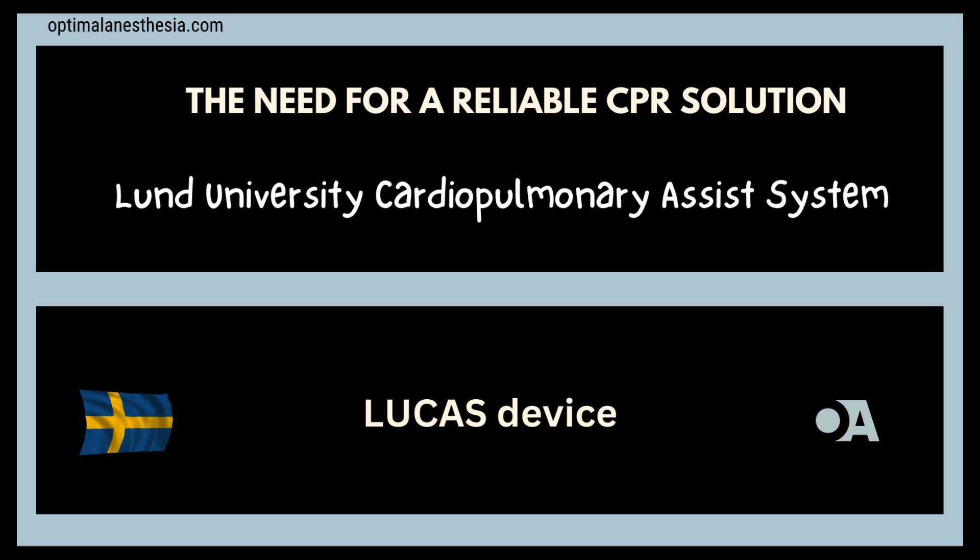Enter the Lucas device. Developed in the early 2000s in Sweden, the Lucas device — or Lund University Cardiopulmonary Assist System — was designed to overcome the shortcomings of manual CPR. Named after Lund University, where it was researched and developed, the Lucas device has quickly become an essential tool in emergency medicine worldwide, ensuring consistent, high-quality chest compressions and significantly improving patient outcomes.